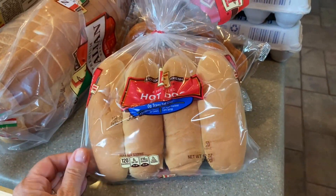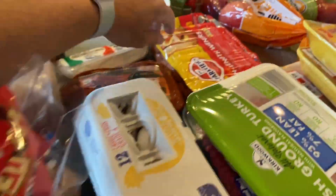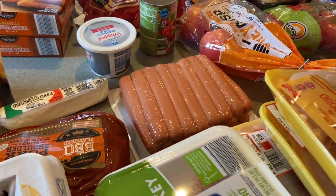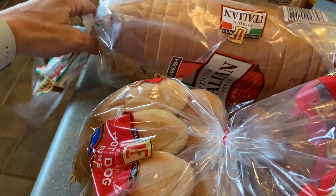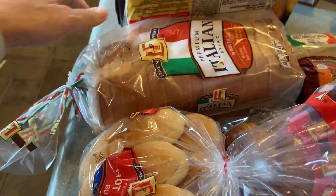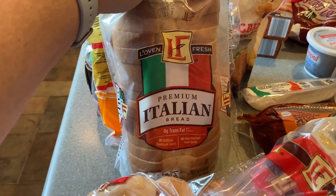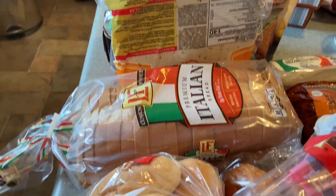Starting with the hot dog buns — I get them pretty much every time I go, along with the hot dogs. They're easy, just a quick lunch. You can put them on the grill or broil them. It's a very easy lunch to put together for the kids now that they're home from school for the summer.